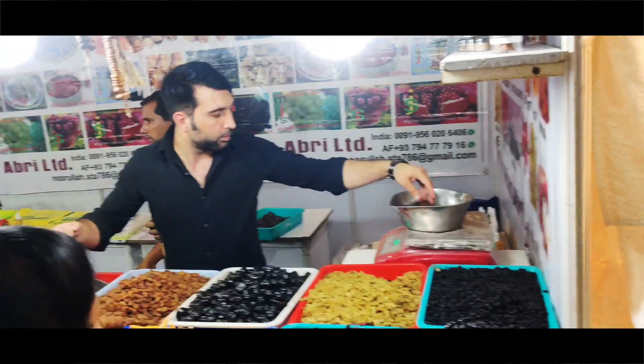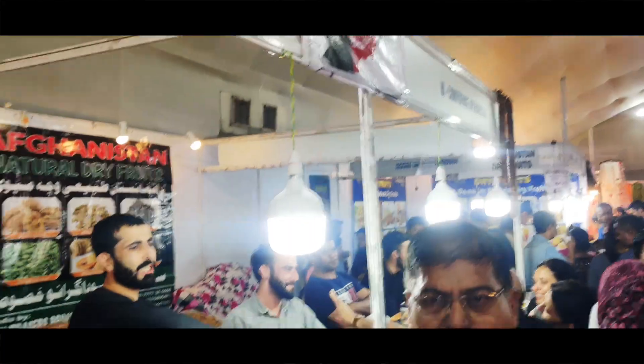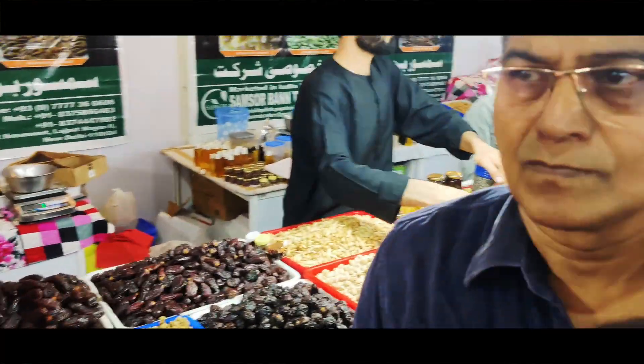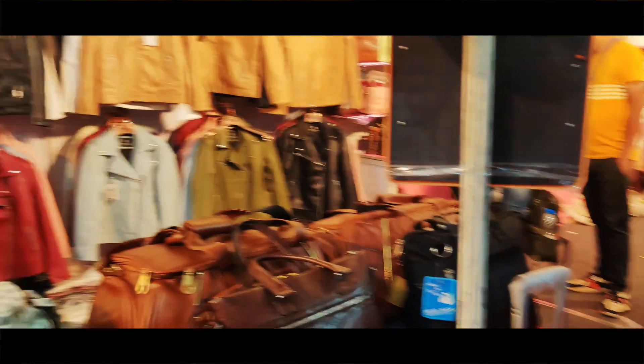We have stores from Dubai as well. There are also leather jackets, jama, leather goods, and various accessories available.